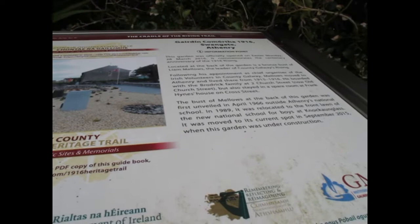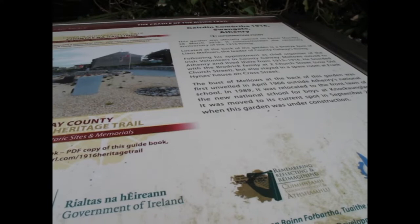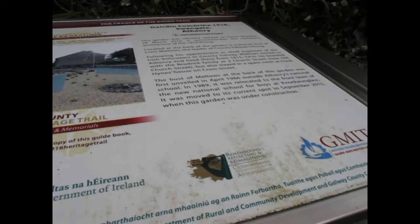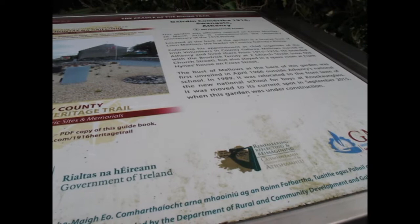The bust of Liam Mellows — leader of the Council of Galway — following his appointment as chief organizer of the Irish Volunteers to Galway, Mellows moved to Athenry and lived there from 1915 to 1916. He boarded with the Broderick family at 2 Church Street, now Old Church Street, but also stayed in a spare room at Frank Hynes's house on Cross Street.